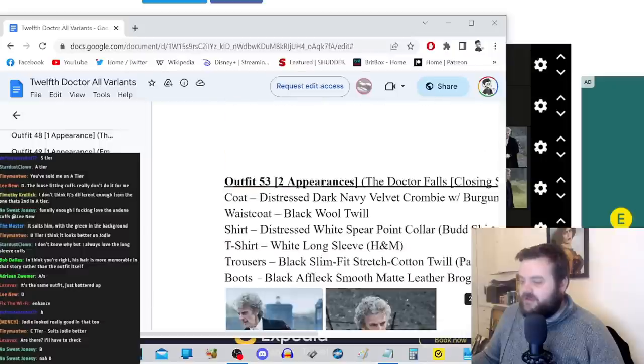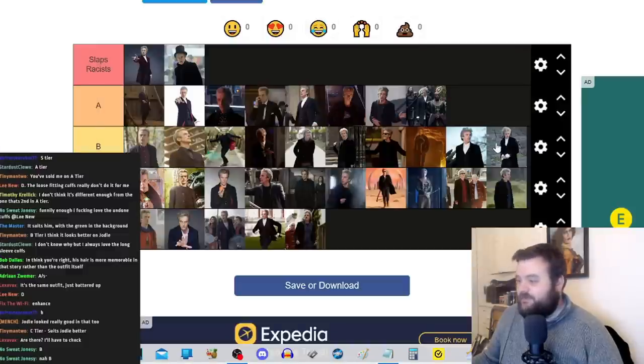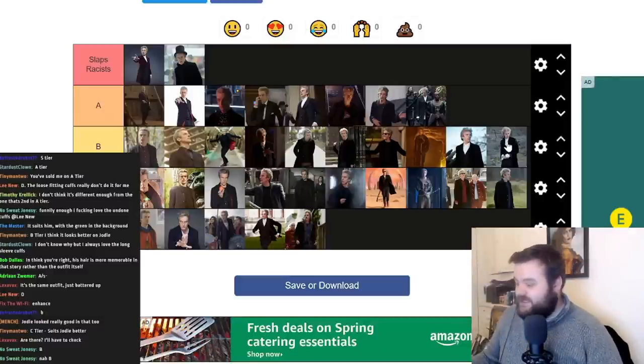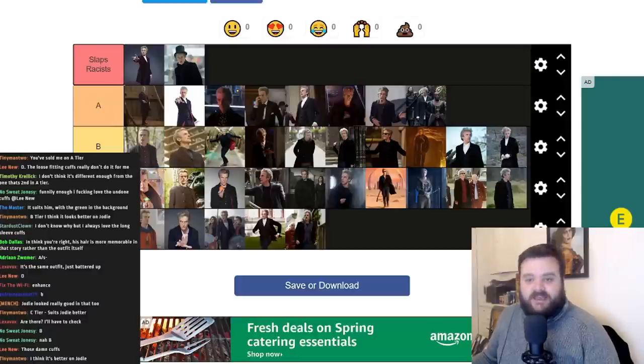Finally, his outfit for the final scene in The Doctor Falls — looking at it now, it's actually the same outfit as before, just with the jacket torn up. So this has to go in B tier as well. My apologies for the confusion. If I were to redo this tier list, I'd change the S tier to 'Slaps Racists,' swap the execution scene Extremis outfit for the Lie of the Land version with the waistcoat, and just combine The Doctor Falls entries into one. But apart from that, I think this has been a really good tier list.